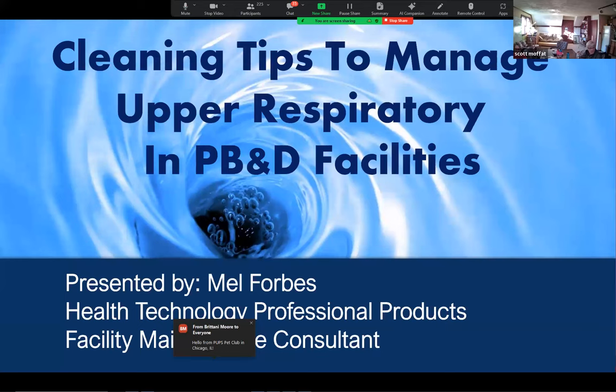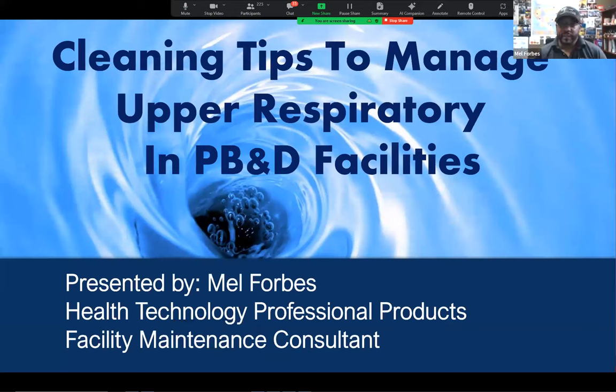I'll sit and talk with facilities to figure out what the goal is — what are they looking to do? Are they trying to control odors? Are they trying to disinfect surfaces? We'll sit down and figure out ways to help them get the results they're looking for in the facility for the least amount of money, the least amount of time, and making sure that it's effective. I've been doing this now going on my 18th year of cleaning up poop and pee, and 18 years of working with Health Technology has been a blessing.